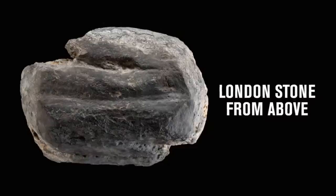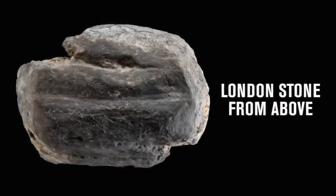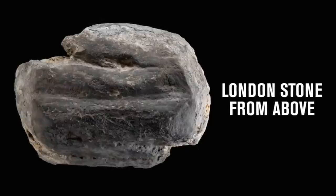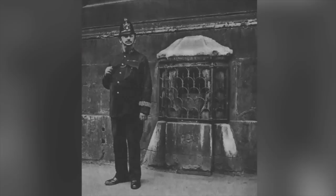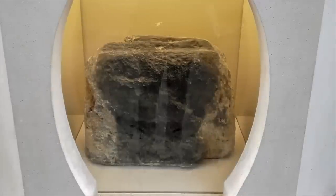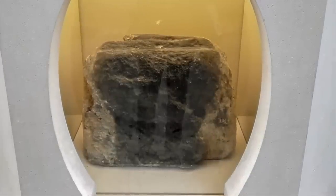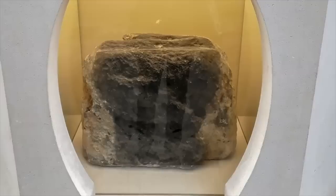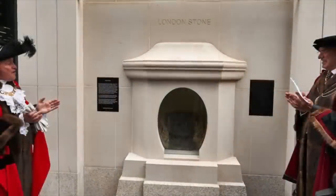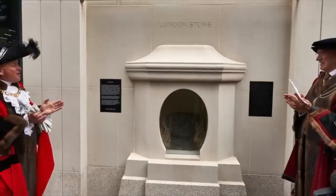The London Stone will always be shrouded in mystery, myth and legend, because its history is so fragmented and its origins unknown. It has no doubt been an object of veneration and an important landmark since Roman times. It survived the Viking raids, the Norman Conquest, countless rebellions, the Civil War, the Great Fire of London and World War II. It has always been protected and cared for by the City of London, and hopefully it always will be.